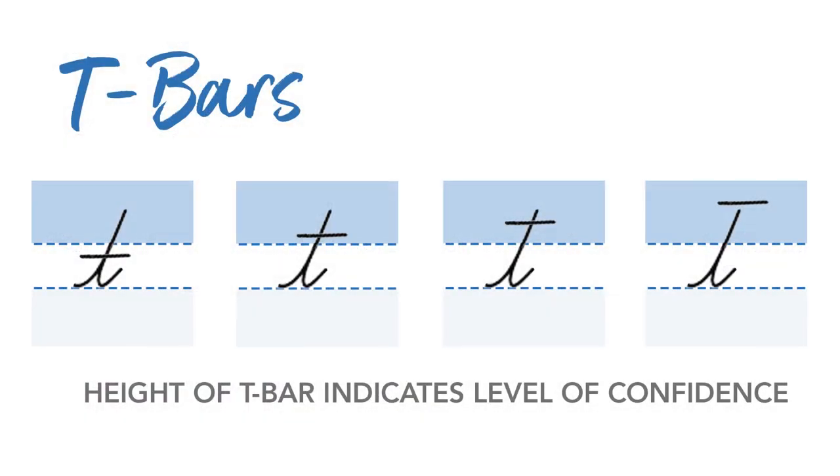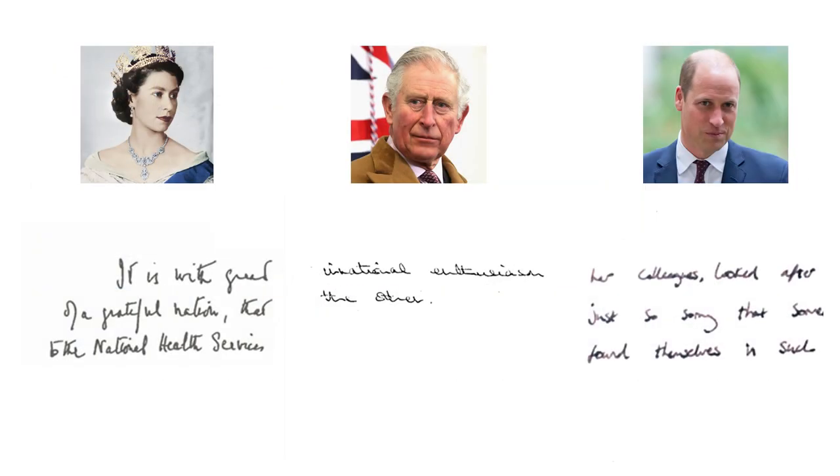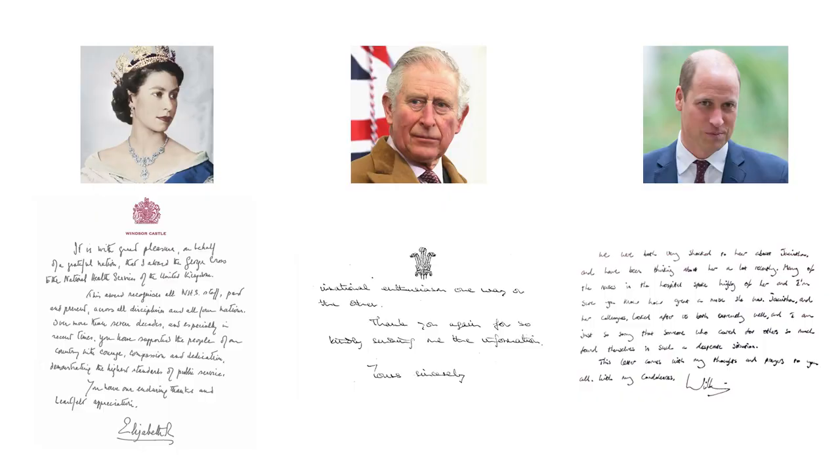We can look at his T-bars to see why he proceeds as he does. T-bars, where you cross the T on the T-stem, indicate how confident a person is. All these rulers are quite confident — they place their T-bar about two-thirds of the way up. Queen Elizabeth's is sometimes a bit higher, but they're all pretty confident in their ability. They're deliberate in the way they act, and as you can see from the margins on the paper, they center themselves right in the middle of their environment. They're comfortable and grounded.